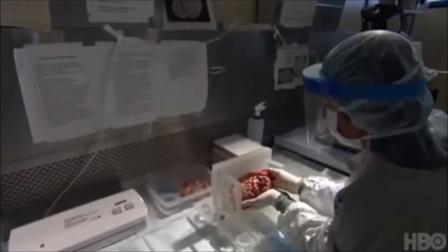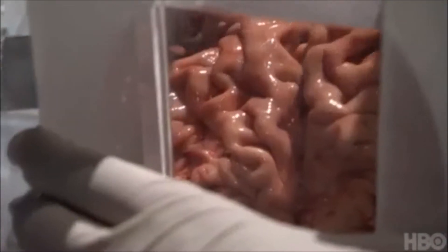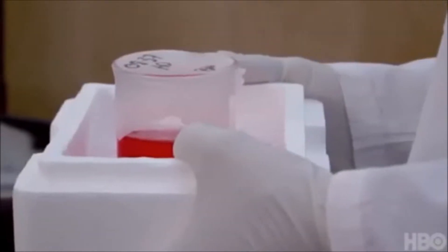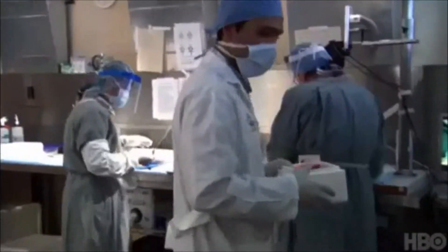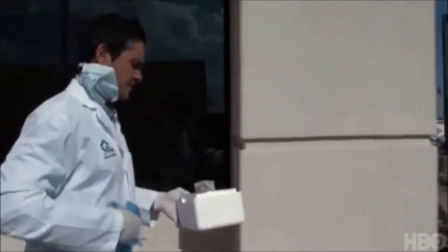Our tissue bank gets brain samples so quickly after death that we are able to harvest living cells. After you die, a number of different cell types in your brain — microglia in particular — will live on for a couple of hours. We have developed techniques to get them out of the brains of patients who recently died and keep them alive in a test tube. We can then use them to find out what the cells in the Alzheimer's brain were doing.